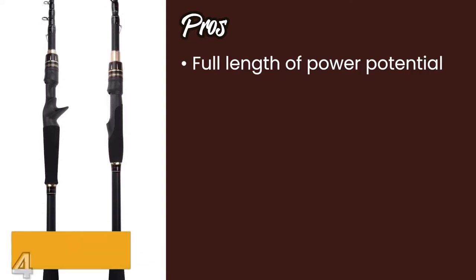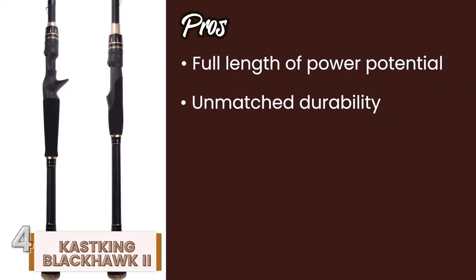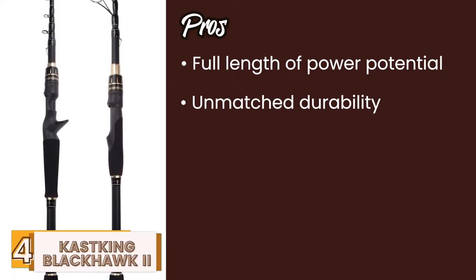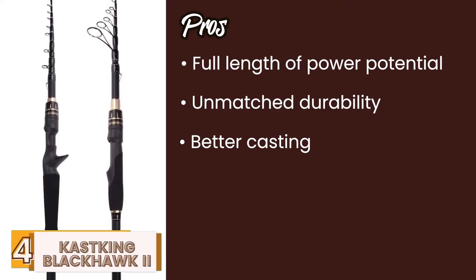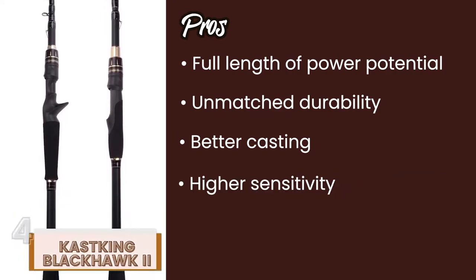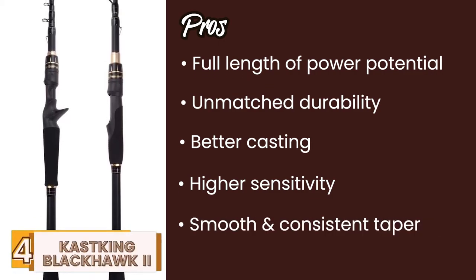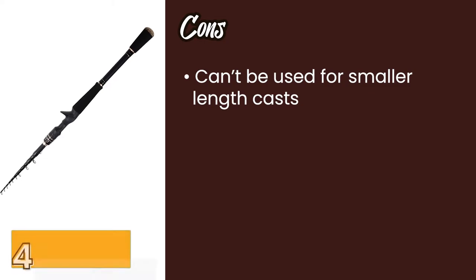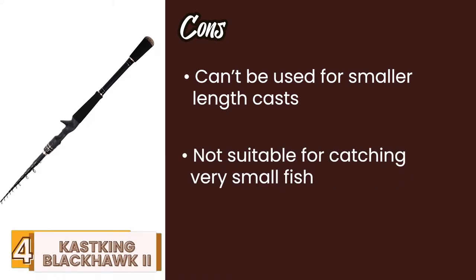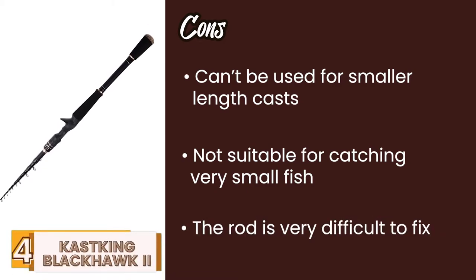Its pros are: it allows for a full length of power potential for better performance; its unmatched durability is offered by the solid and smooth glass tip; better casting is offered by multiple line guides that float in the water; its higher sensitivity allows you to catch both small and large fish instantly; and it delivers a smooth and consistent taper that eliminates any dead spots. However, it cannot be used for smaller length casts, it's not suitable for catching very small fish, and once broken or cracked, the rod is difficult to fix.